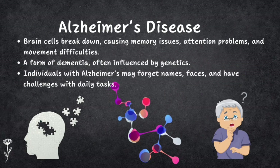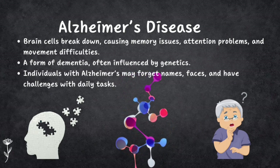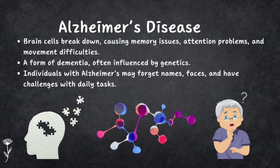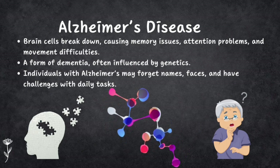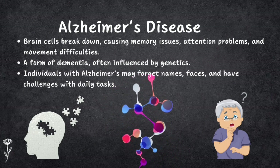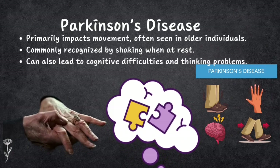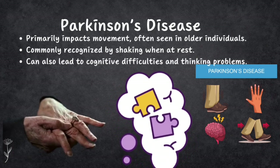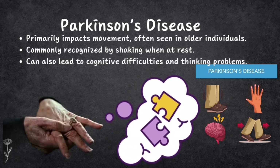Now let's look at disorders of the central nervous system. First is Alzheimer's disease, where brain cells break down, leading to memory problems, trouble with attention, and difficulty with movement. It is a type of dementia and often has a genetic component. People with Alzheimer's may forget names and faces and struggle with basic daily tasks. Second is Parkinson's disease, which affects movement and is more common in older adults. A common sign is shaking when not moving, and it can also cause thinking problems.